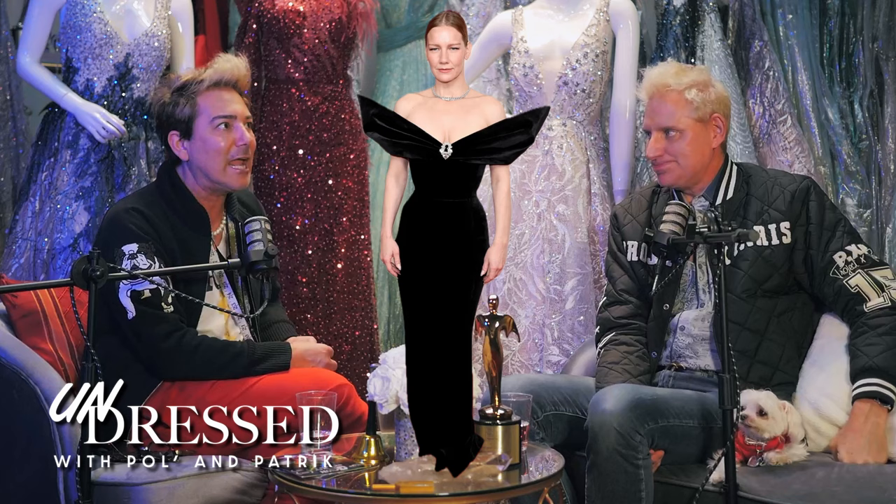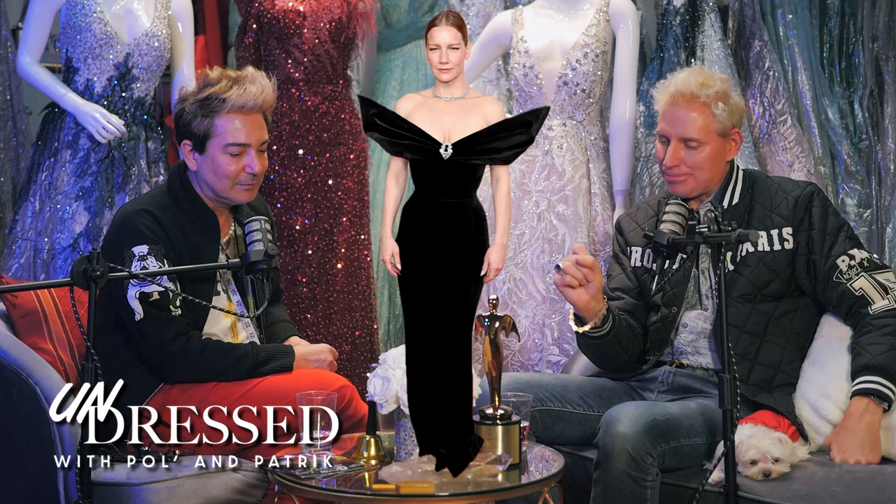Let's talk about Sandra Hüller in Schiaparelli and Cartier jewelry. The jewelry was out of this world — gorgeous. This award season was one where everyone turned it out. They did their hair beautifully. It was diamonds on parade. I wanted to be on that carpet just to get a closer look at every single necklace, bangle, and earring.